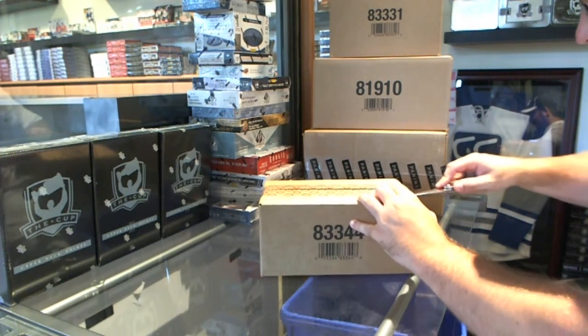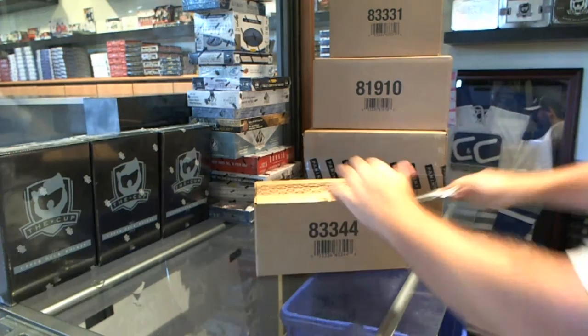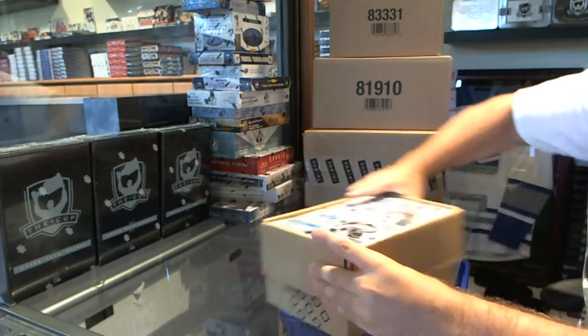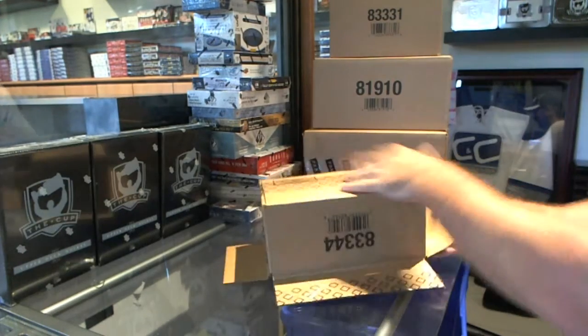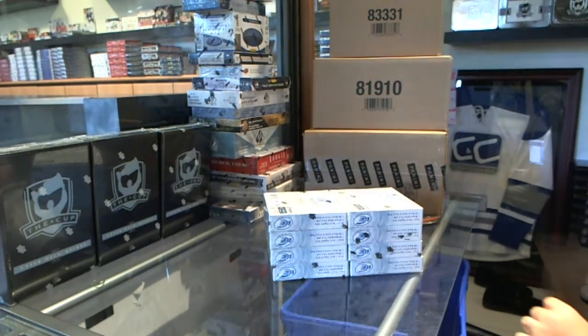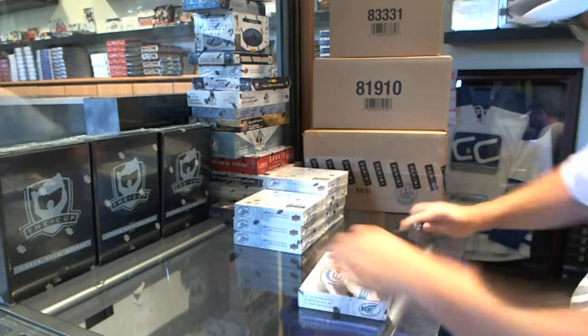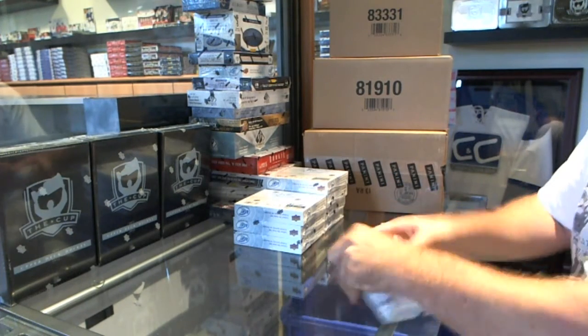C&C break number 4863. We have the 8-box seal case break of 2014-15 Upper Deck Ice. Not much of this is floating around anymore — it's going to be sad when it's gone.